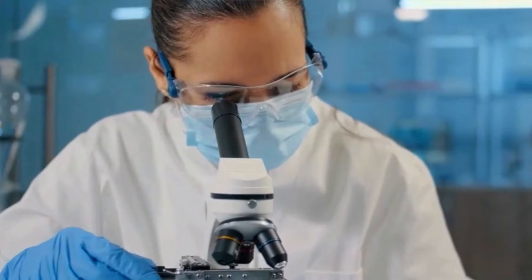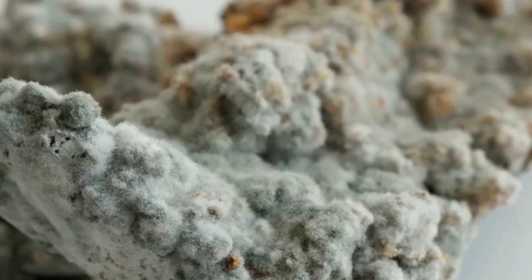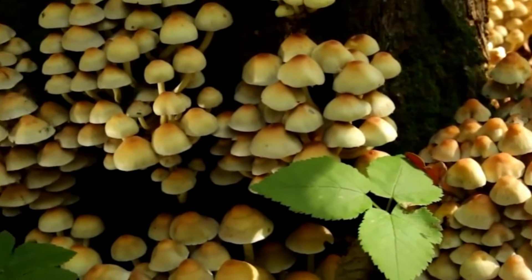If you have weak and brittle nails, Care Essentials will make them stronger and more resistant. Because it is completely natural, Care Essentials does not cause side effects or have contraindications.